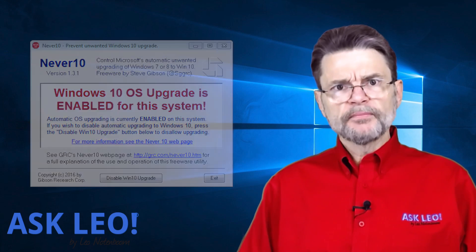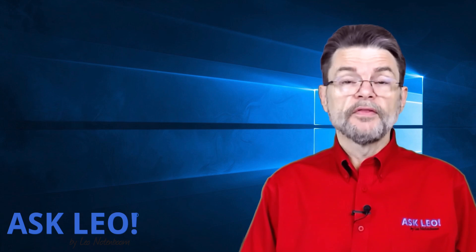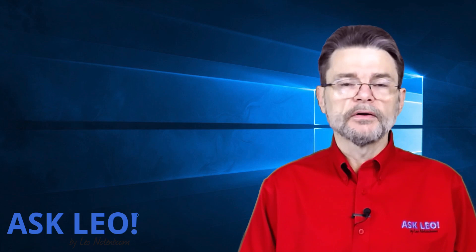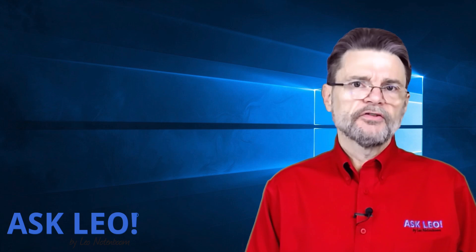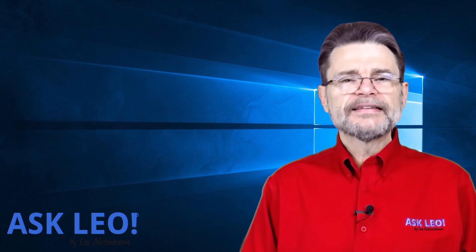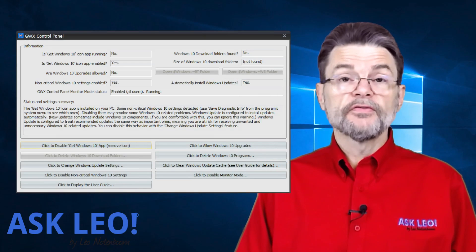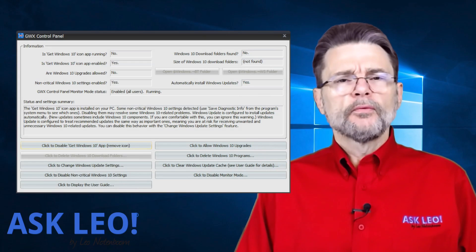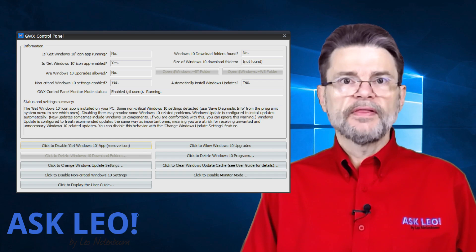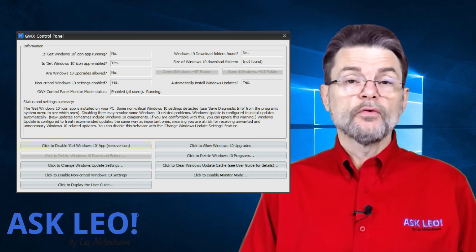In the case of GWX Control Panel, there were two different ways to run the program. You could simply download it and run it, or you could run the installer. In either case, you can get rid of the program. Before you do so, I recommend that you run GWX Control Panel's interface and review the settings there to make sure that before you get rid of the program, the settings are the way you want them.